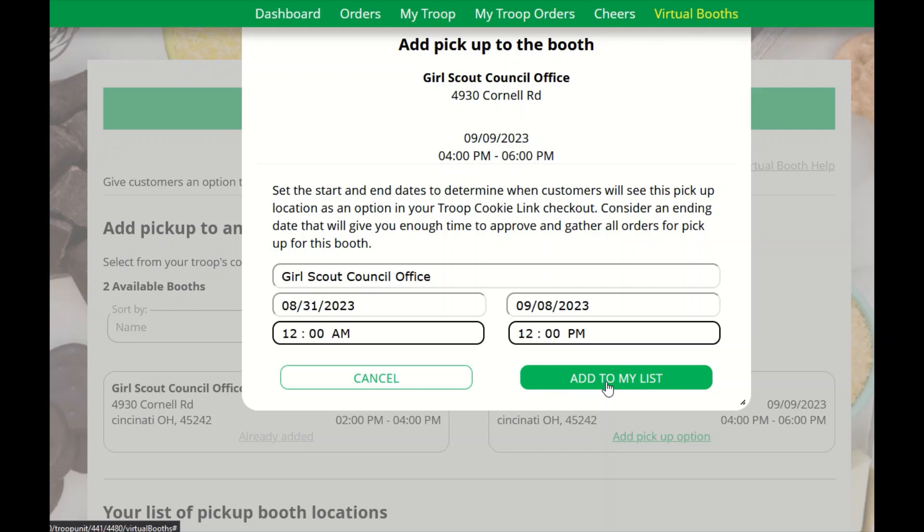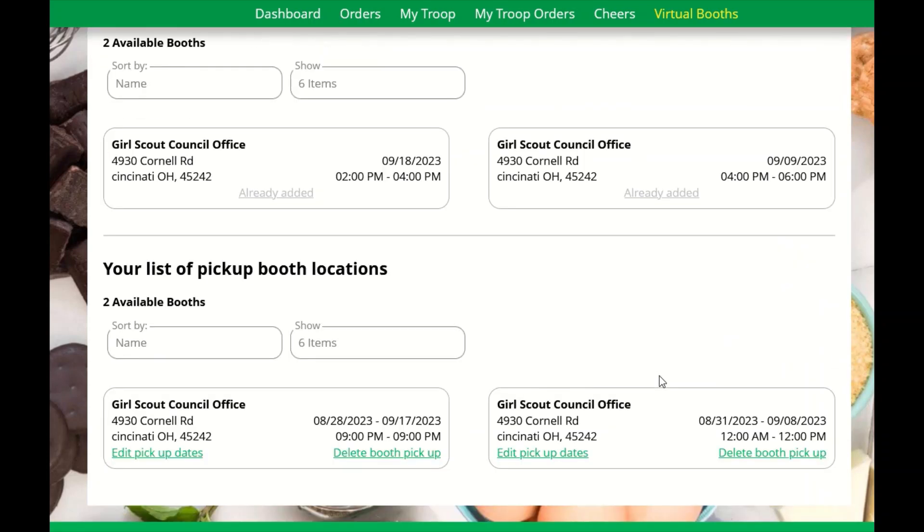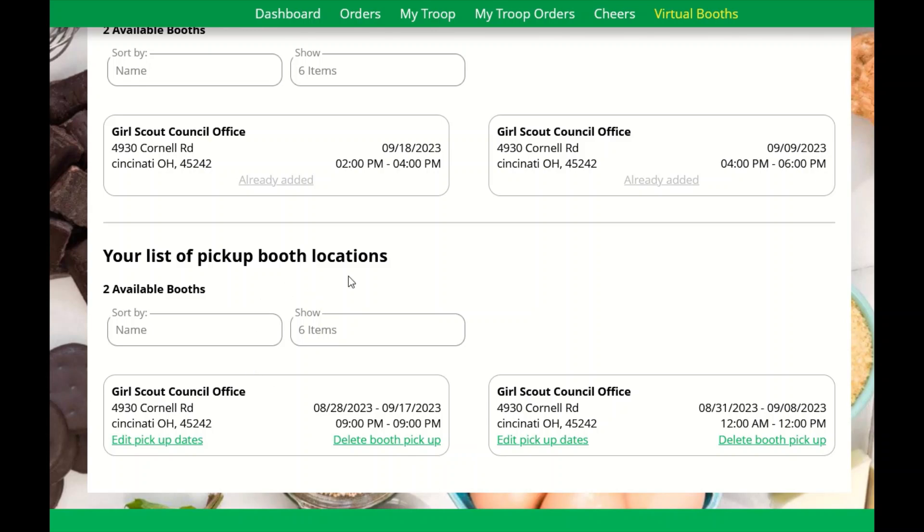Once that is set, I'm going to click 'Add to My List.' You can see that this site is already added. And if you scroll down, you will see the list of your pickups and the booth locations that are there.